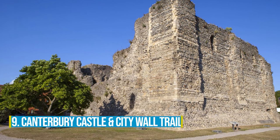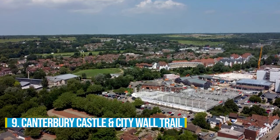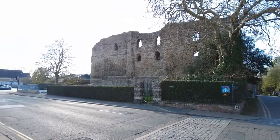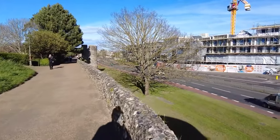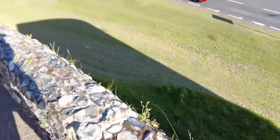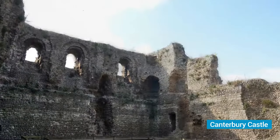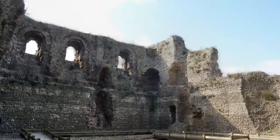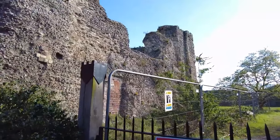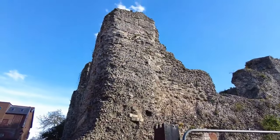Number 9: Canterbury Castle and City Wall Trail. Do you want to dive into Canterbury's history? Explore these two incredible attractions — Canterbury Castle and the City Wall Trail. Imagine yourself in medieval times as you stroll through ancient ruins that whisper tales of the past. Canterbury Castle, a once mighty fortress, now stands as a testament to the city's rich heritage. Step into its historic halls and feel the presence of knights and nobles who once roamed here.